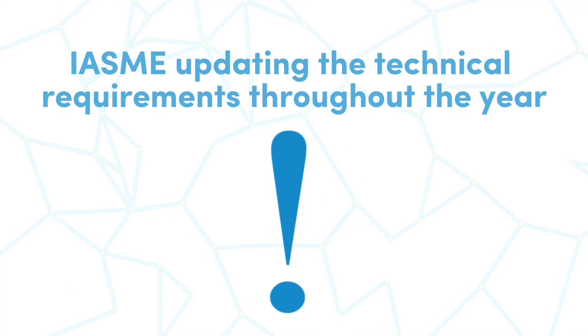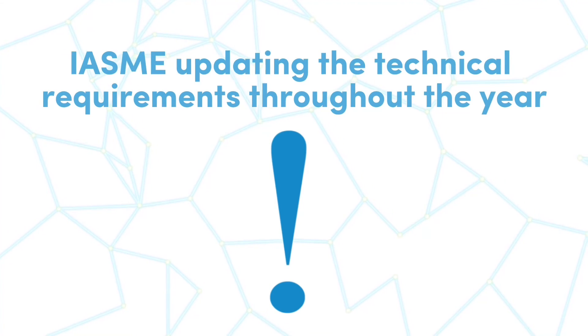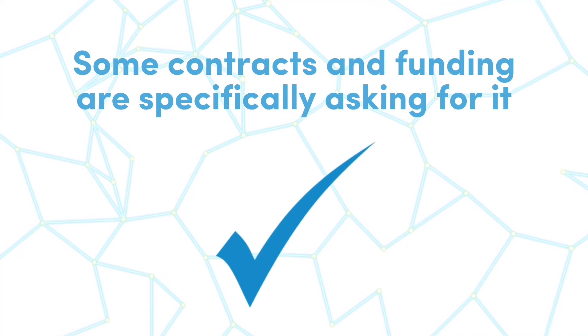Organisations can also be taken by surprise at recertification due to IASME updating the technical requirements throughout the year. Due to the added benefits of Cyber Essentials Plus, some contracts and funding specifically ask for it.